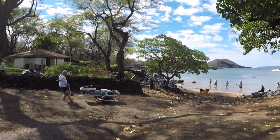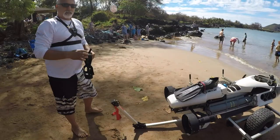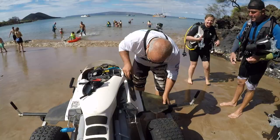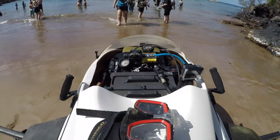It's here that I'm going to launch the speeder for its first in-water test. A quick pre-flight check of the systems and then we're off.